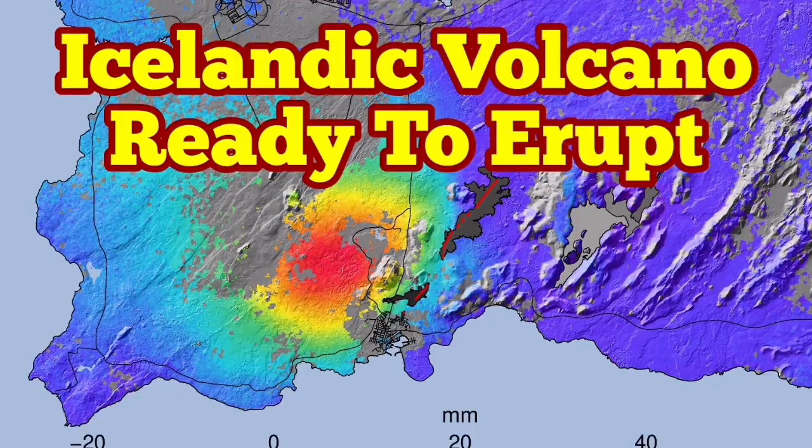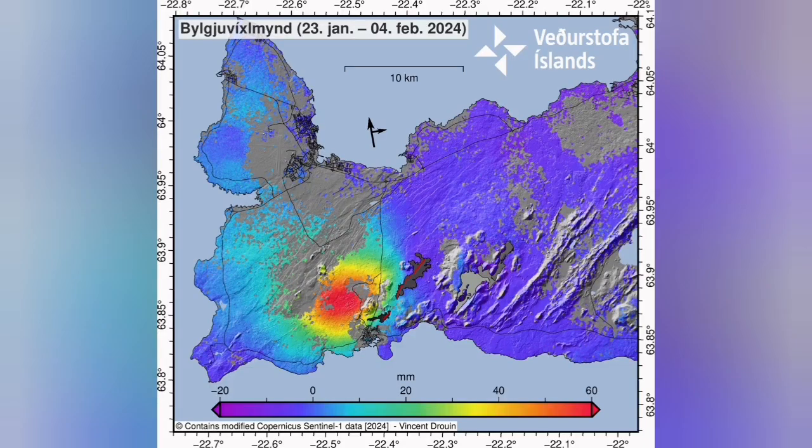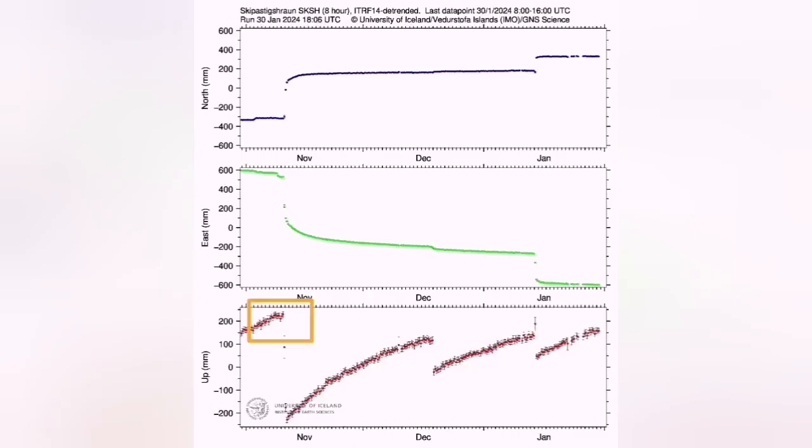The Icelandic volcano in the Reykjanes Peninsula, related to the Svartsengi volcanic system, is now ready to erupt for the third time. We have the latest data which shows the swelling up of the land at the Svartsengi and Eldvörp area. The red part shows the uplift and the blue shows the downward movement. For each of the eruptions we had one of these patterns of uplift and then downfall — magma accumulating, then depleting and coming to the surface as lava erupts.